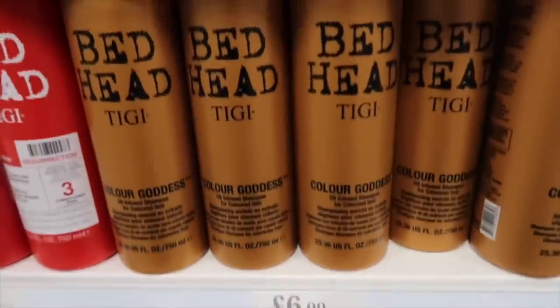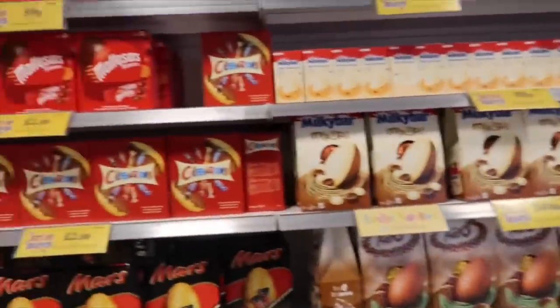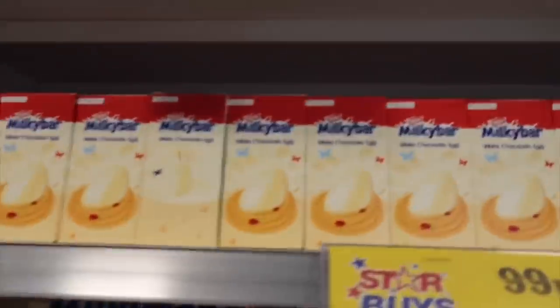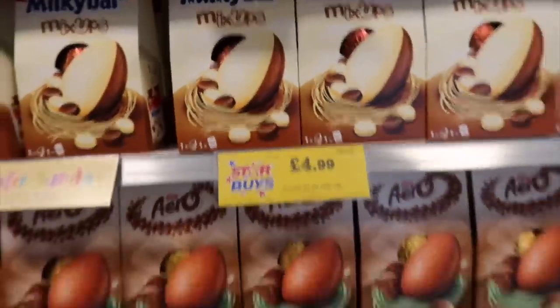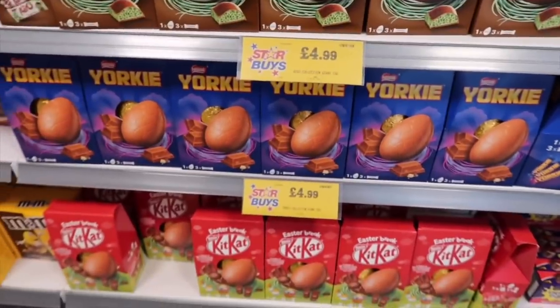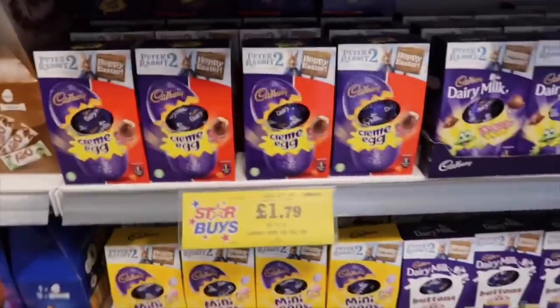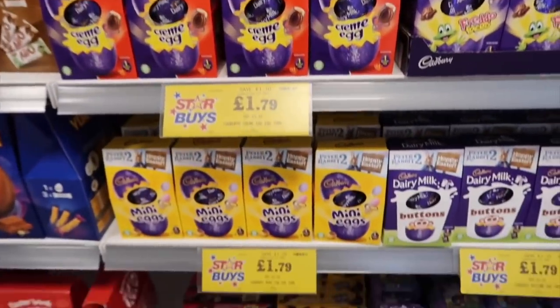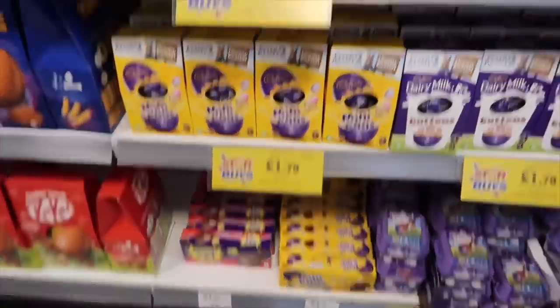They've got all the Easter stuff on this side - loads and loads of different Easter things. My go-to would be the milk chocolate ones for 99p and there's a mix-up one for £4.99. All the Easter eggs range from about £4.99 - I haven't seen anything more expensive. You can even get smaller size ones for £1.79, which is such good value if you've got a few people to buy for.